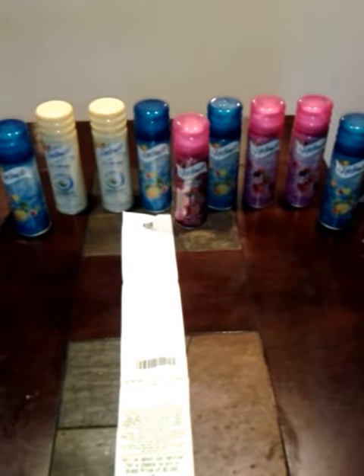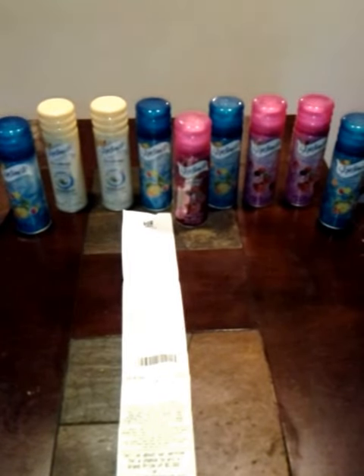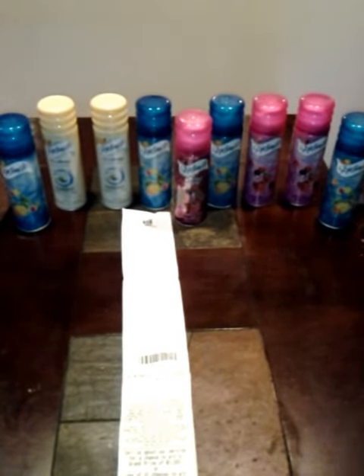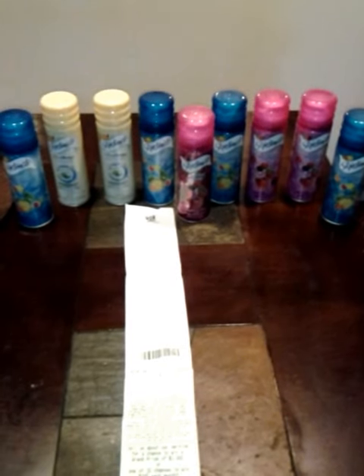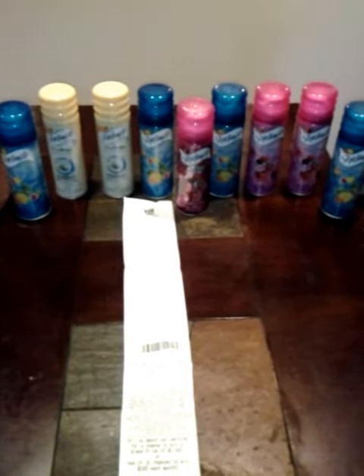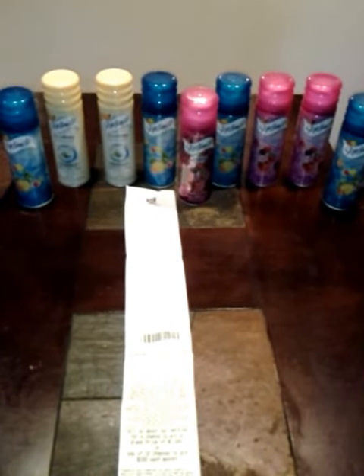Hey YouTube, Ms. Chandler 27 coming at you guys with a Rite Aid haul. Something I have not done in a while — I have not done a Rite Aid haul in I don't know how long, and I have not stepped foot in Rite Aid in I don't know how long. But in any case, I thought this was a great deal.